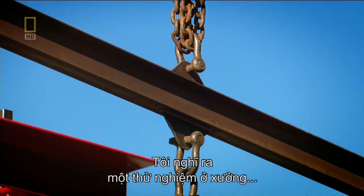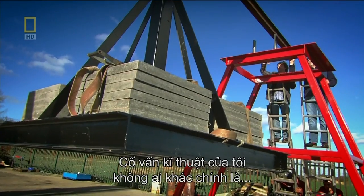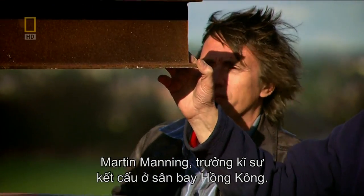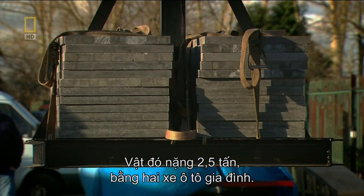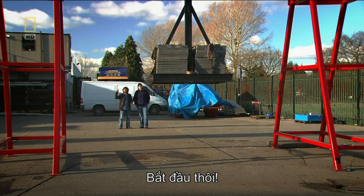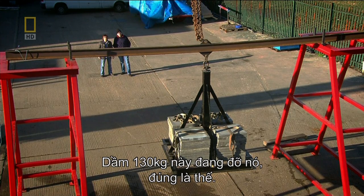I've devised an experiment with chief structural engineer Martin Manning to show how, with steel, less can be more. First, we load a standard I-beam with two and a half tonnes — about the same as two family cars. As the chain slackens, the beam takes the full load. This 130-kilo beam is holding up — just. But when we increase the weight to three and a half tonnes, it fails completely. That is seriously broken.